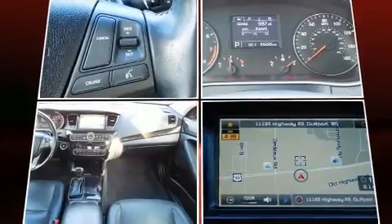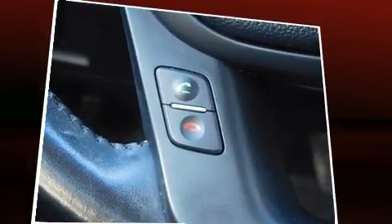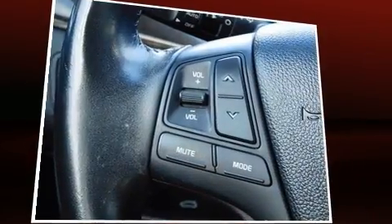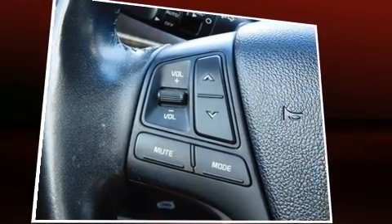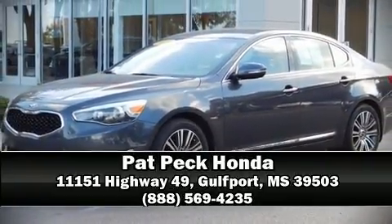A Carfax History Report provides you peace of mind by detailing information related to past owners and service records. Our sales reps are extremely helpful and knowledgeable. Stop by our dealership or give us a call for more information.